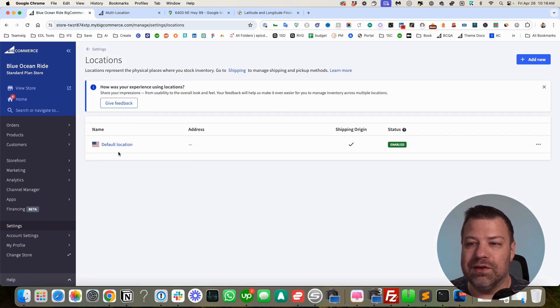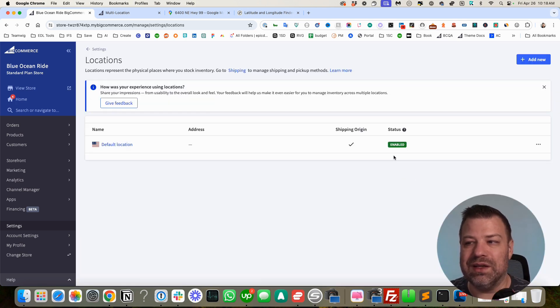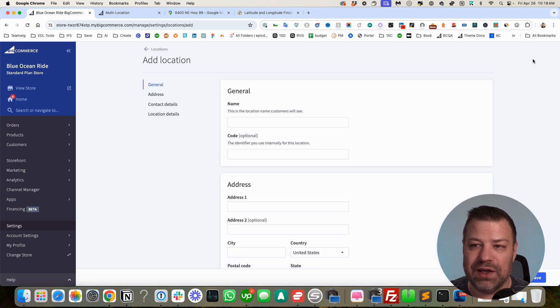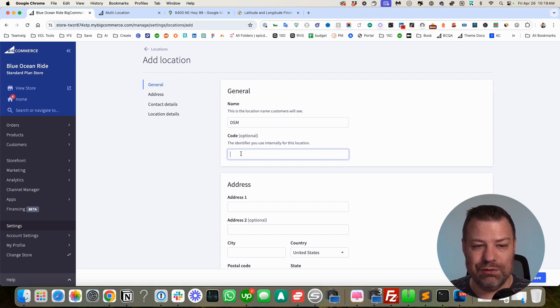All we have to do to turn this on is click Add New. Put in the name — I'll call this DSM, you can call it whatever you want. This is what customers would see if Buy Online Pickup In Store was enabled, so they can choose which location. For right now this isn't going to show anywhere, but once it's available on the front end, you'd want to use the code to name it whatever you really want without the customer seeing it. You do have to fill in all the required fields.